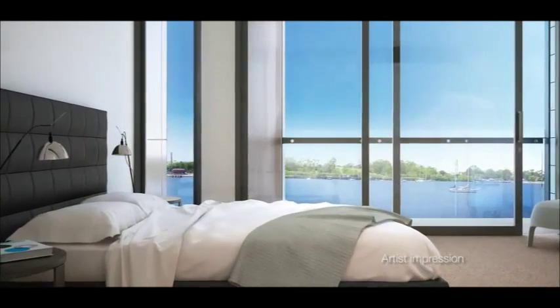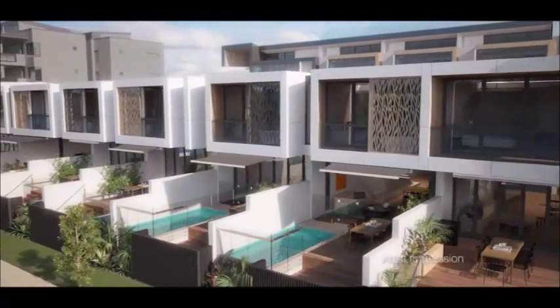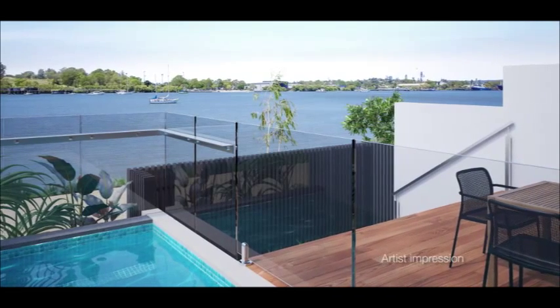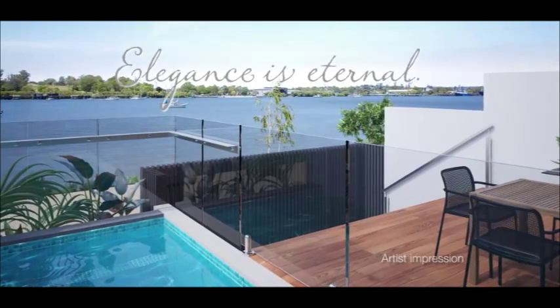At the Kilsen, the difference is in the detail. Our job at Australand is to understand what people want in their living environment, and we've created the Kilsen — a signature product on a benchmark project in Australia. We invite you to enjoy the Kilsen and share it with us, as we believe it's one of our best achievements. The Kilsen River Villas at Hamilton Reach. Elegance is eternal.